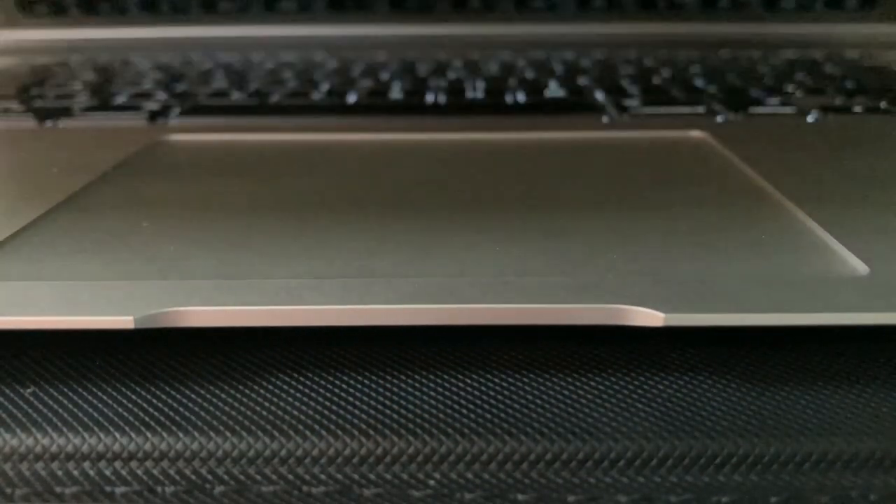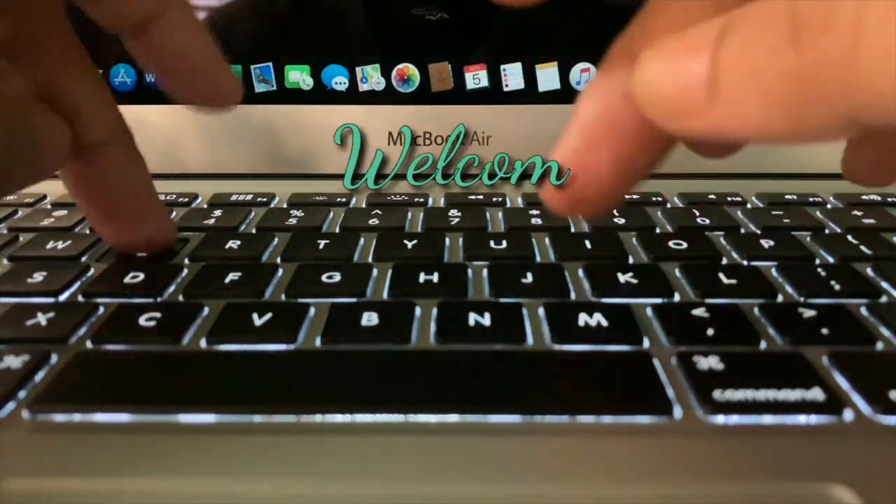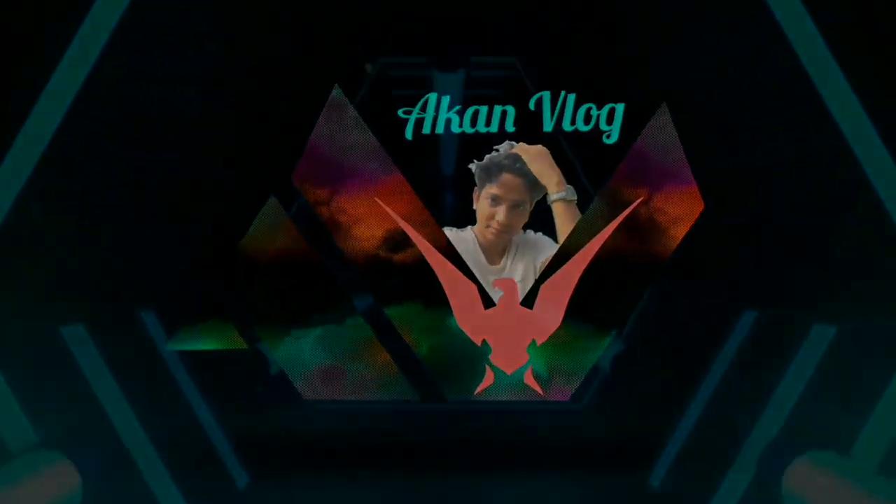Everything is shot using this iPhone SE 2020. Hello everybody, it's Ekon here, welcome back to another video. Today I'm here to test this iPhone SE 2020 edition — I just want to test whether this phone is capable of vlogging or not. Whatever videos I'm capturing right now, I'm using the iPhone SE 2020, so let me try all the specs.